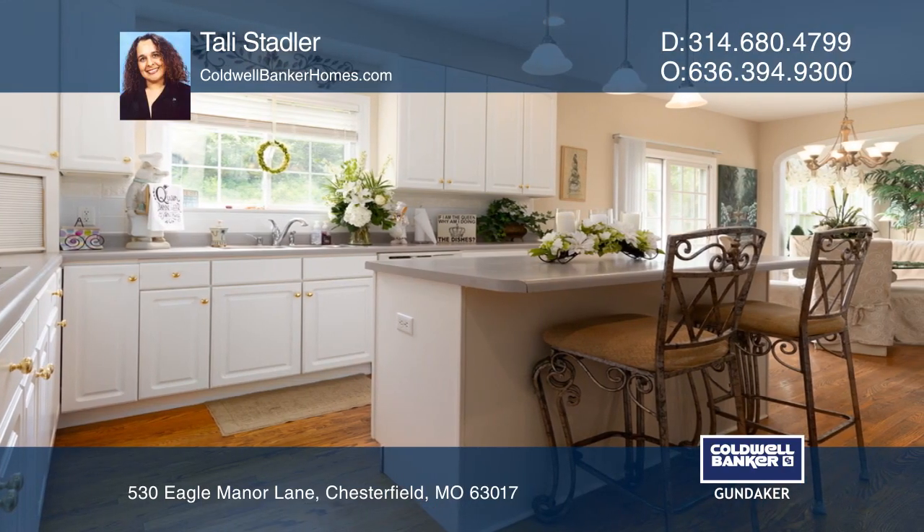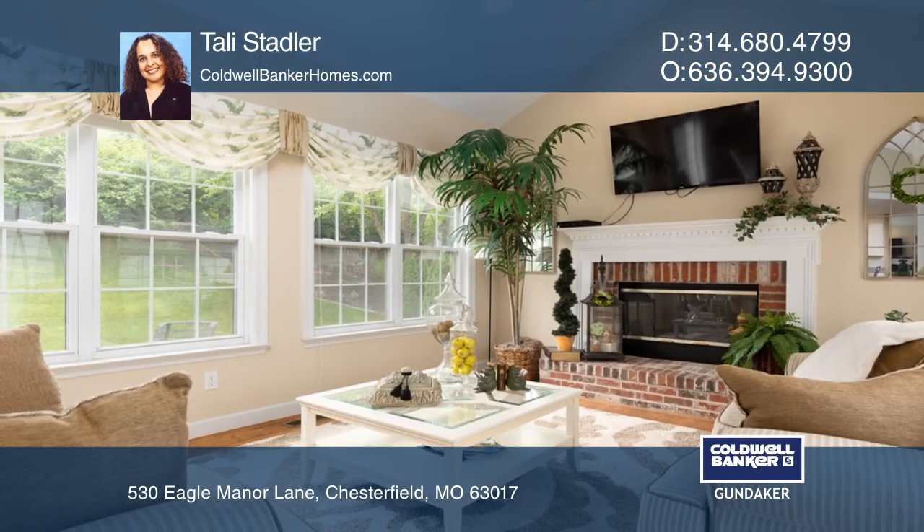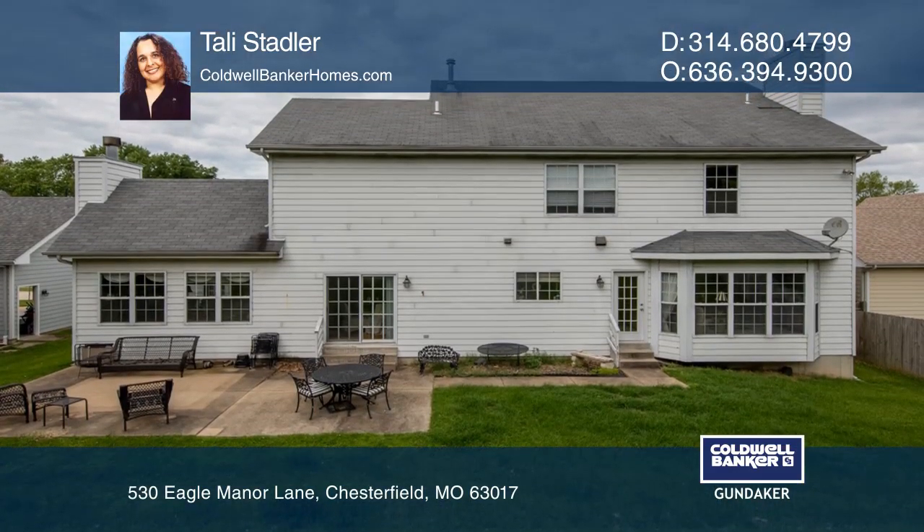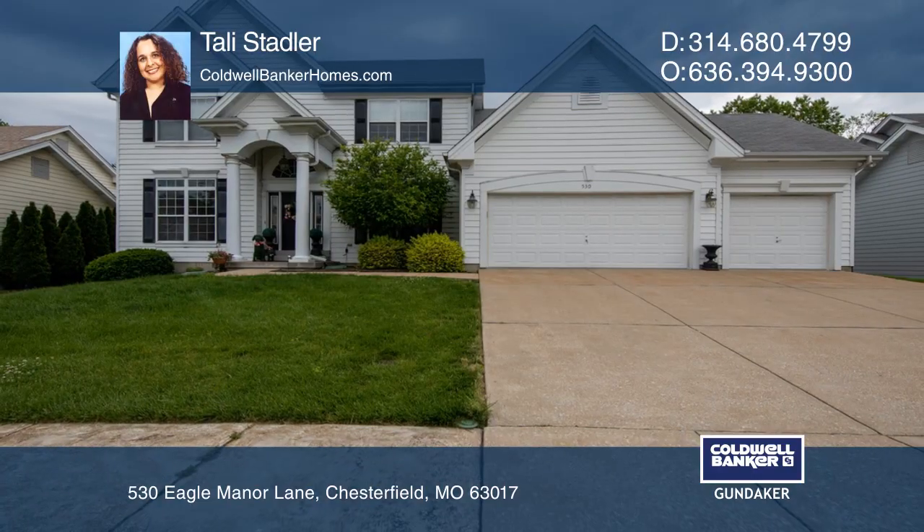The kitchen has a center island, a planning desk, and double ovens. The breakfast room and arch doorway casing leads to the hearth room with a fireplace and walls of windows. Hear all the details when you tour with Tally Stadler.